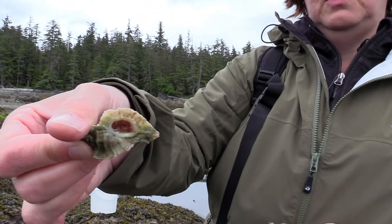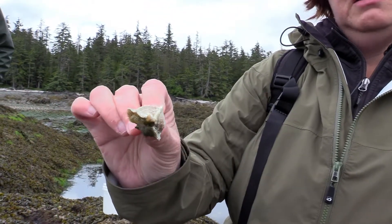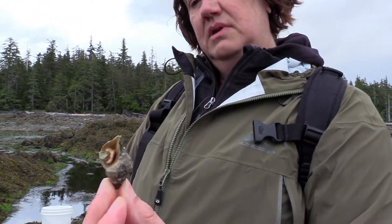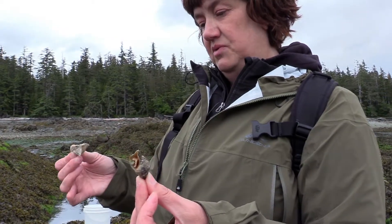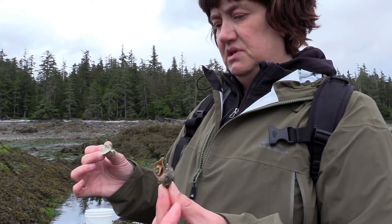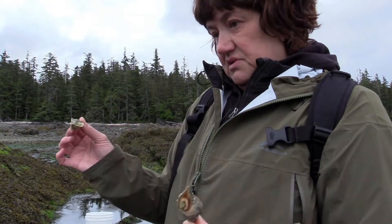This is a leafy horn mouth — that projection is the horn, which is why they call it the horn mouth. Not edible, but really cool. And here's some kind of dogwinkle; there are a few different kinds and I'm not quite sure which this is. Also probably not edible — you can eat both in a starvation or survival situation, but mostly they're just fun.